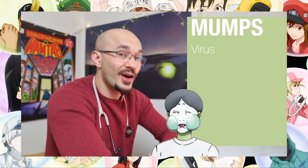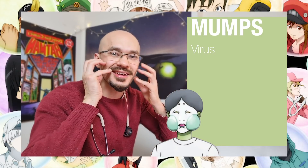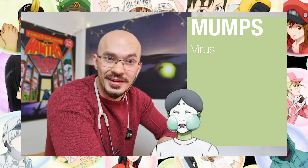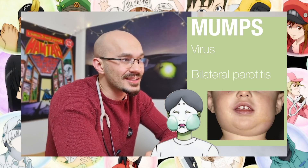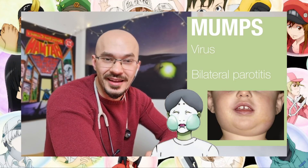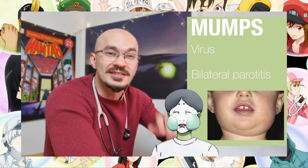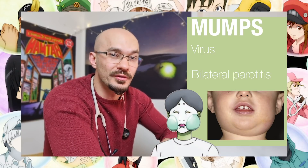It looks like the bug we're going to be dealing with today is mumps, and of course mumps is a virus. It's interesting the way they've drawn it with these two swellings on both sides of the face, because mumps is associated with bilateral parotid gland swelling, or parotitis. In fact it's so well associated with it that if you were to see it as a GP, you'd be thinking this is a spot diagnosis — mumps until proven otherwise.